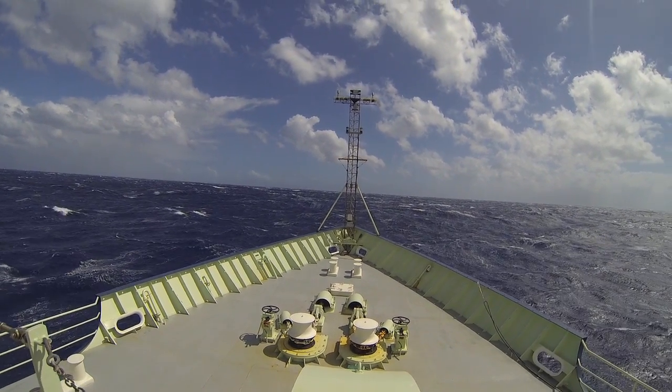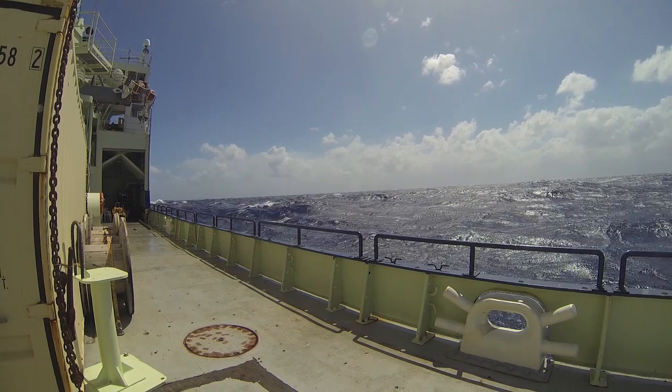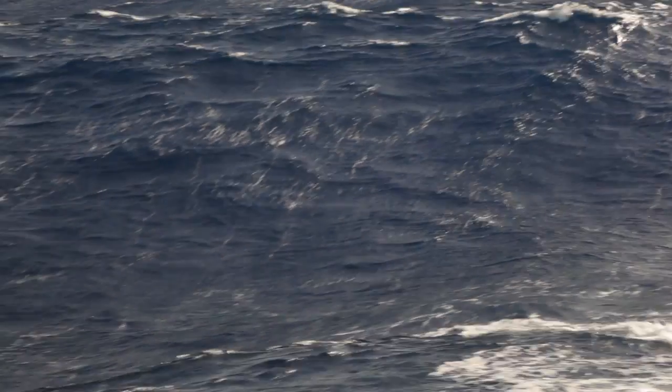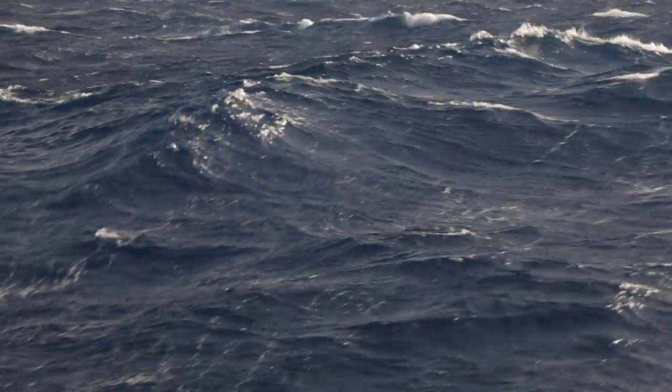We are currently in the Agulhas Current off the east coast of South Africa. What we're trying to measure is how the Agulhas Current changes over time — how its strength or intensity, or what we like to call transport, changes over time, and how it may be changing in response to climate change, or it may feed back on climate change.